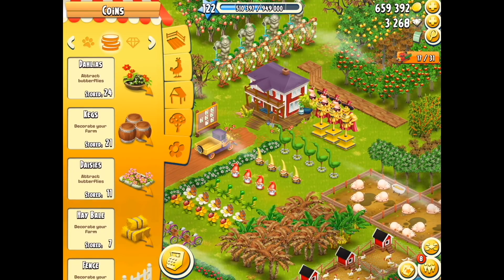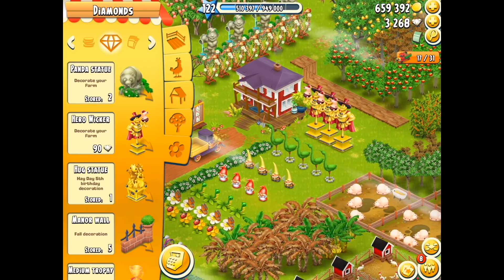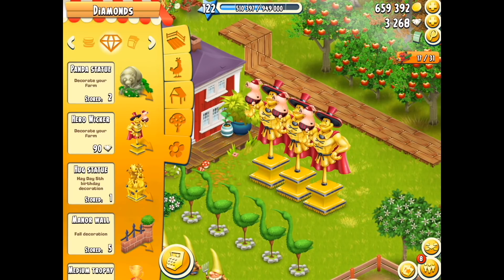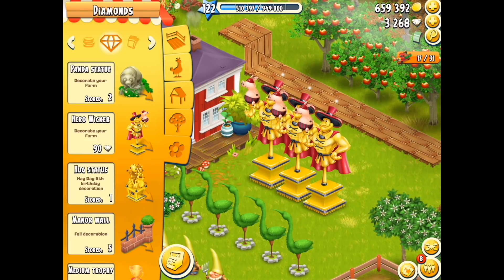I'm assuming this is the coin decoration, not the gem and not the voucher, because the quantity of diamonds we're using for some of these decorations can be really high. So unless it's going to give me more than 90 diamonds, there's no way I'm selling those statues. But even then I wouldn't do it anyway — I love my wickers.